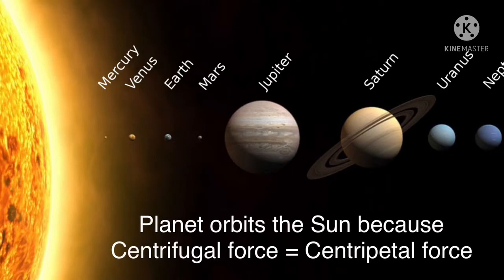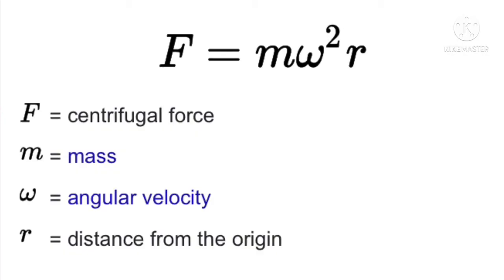The value of centrifugal force can be calculated with the formula F equal to m omega squared r.